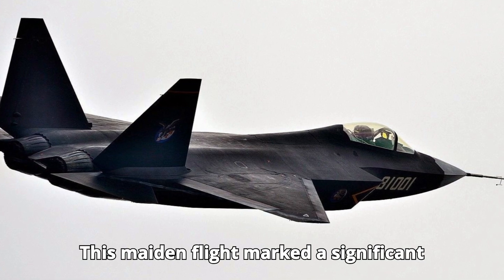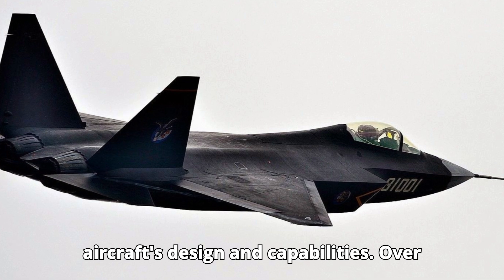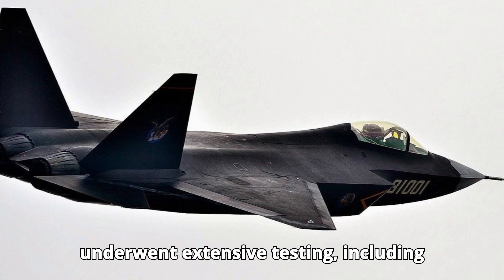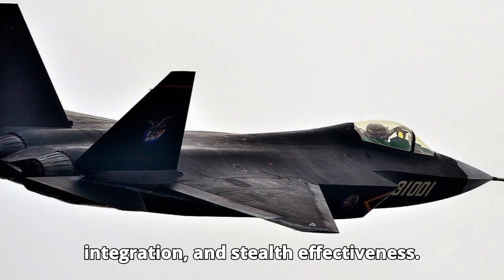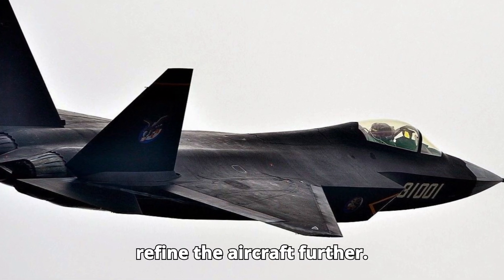This maiden flight marked a significant milestone for the project, showcasing the aircraft's design and capabilities. Over the next several years, the FC-31 underwent extensive testing, including high-speed maneuvers, weapons integration, and stealth effectiveness. Each test provided valuable data to refine the aircraft further.